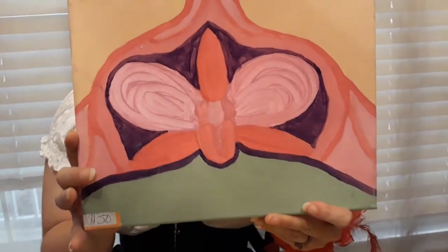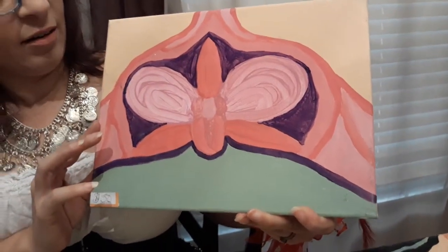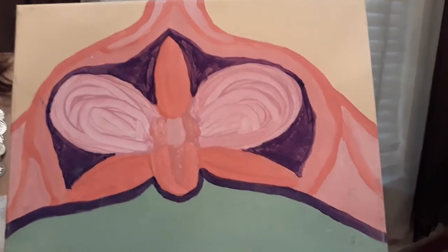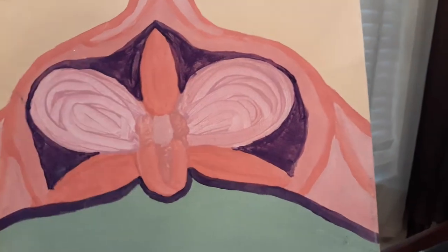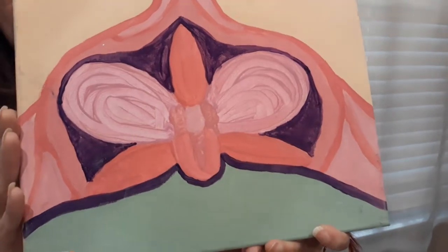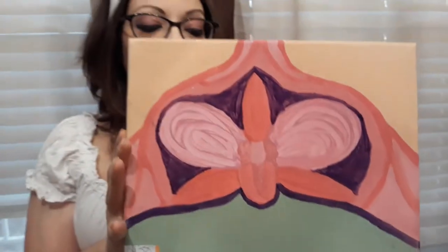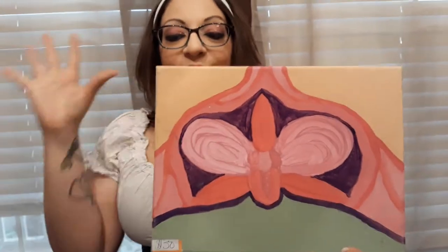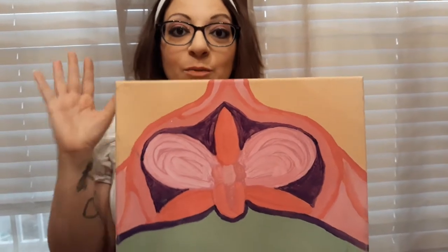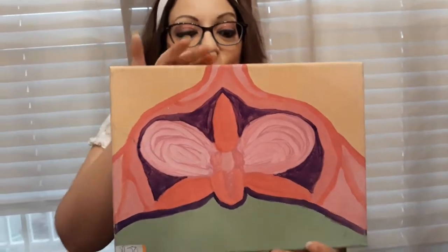Now we're going to switch gears. This is called Anatomical Flower. At first glance you're like, that looks kind of like a weird version of a female body. It also looks like a funky, cool-looking flower. This is very much based on Georgia O'Keeffe's use of super close-ups of flowers. I wanted to do something similar because she is, in fact, one of my favorite artists of the modern-ish era — I loved Georgia O'Keeffe, especially when I went to New Mexico and went to the museum. That's Anatomical Flower.